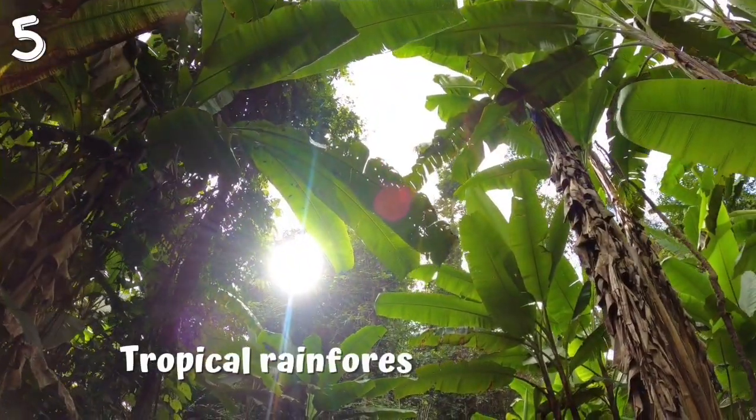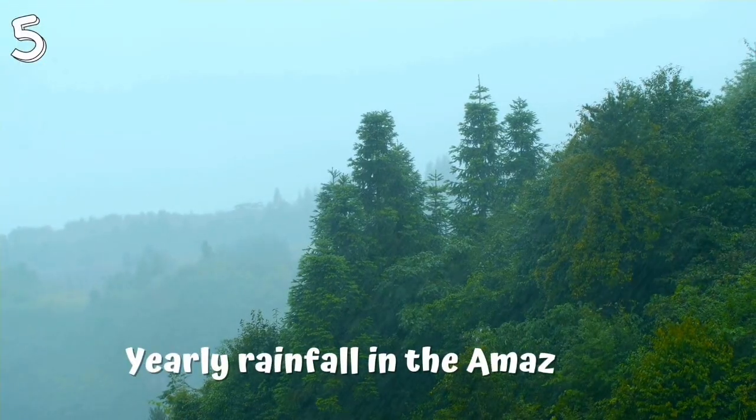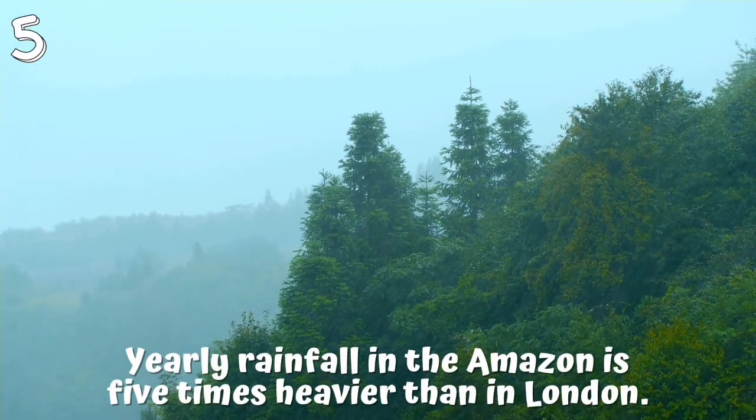5. Tropical rainforests are hot and very wet all year round. Yearly rainfall in the Amazon is 5 times heavier than in London.